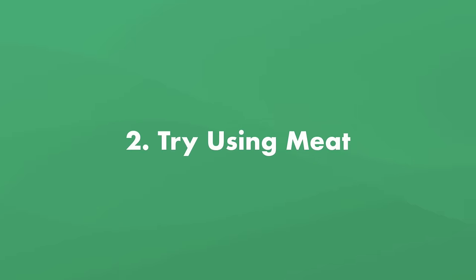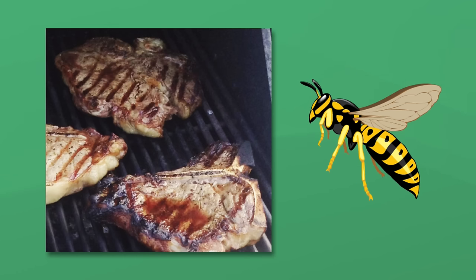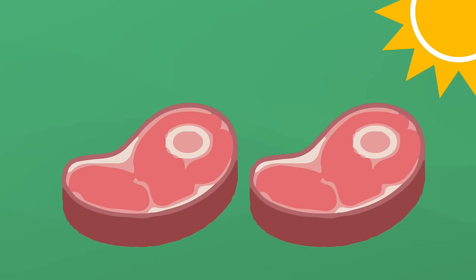Number two: try using raw meat. If you're enjoying a picnic or a barbecue, you've probably noticed that wasps are attracted to meat. So you can try hanging a bit of raw meat in other parts of your yard, as far away from your pool as possible, to draw the wasps away. Just don't use too much meat or leave it out for too long because it'll start to rot.